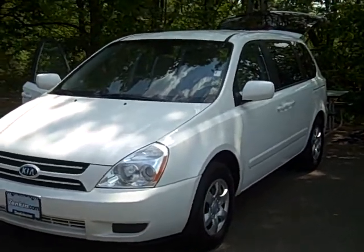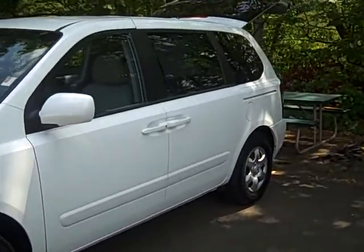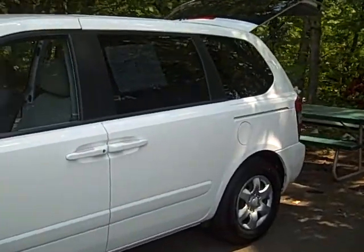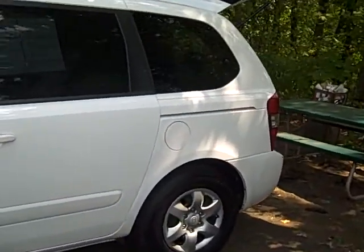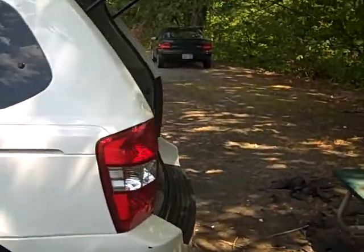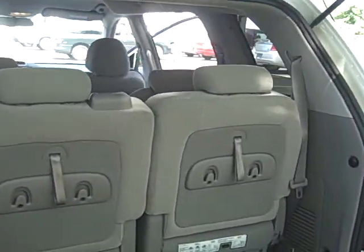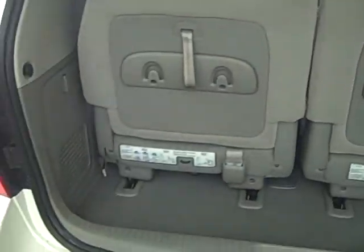Today we have a 2007 Kia Sedona. This vehicle features a 3.8 liter V6 mated to a 5-speed Sportmatic automatic transmission. You've got disc brakes in all four corners attached to an ABS system. You've got traction control as well as electronic stability control, which make this vehicle very safe to drive.